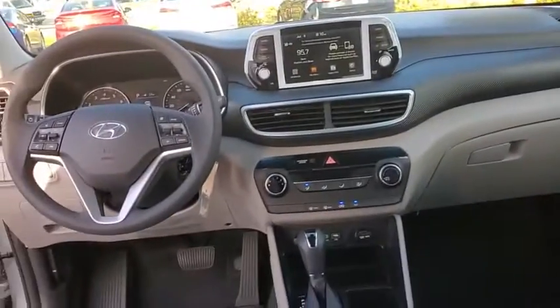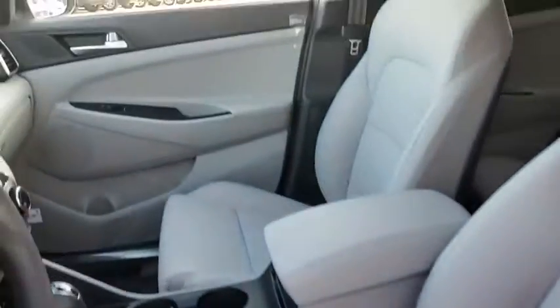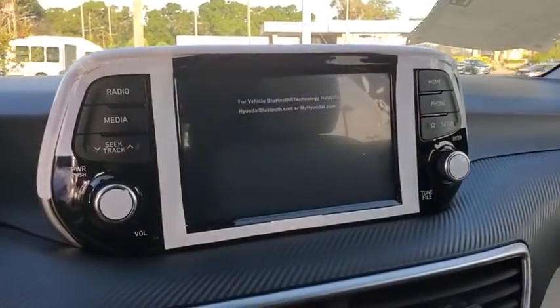Here are some of this vehicle's great options: traction control, dual airbags, power steering, alloy wheels, four-wheel disc brakes, electronic stability control, power windows, trip computer, security system, rear window defroster.